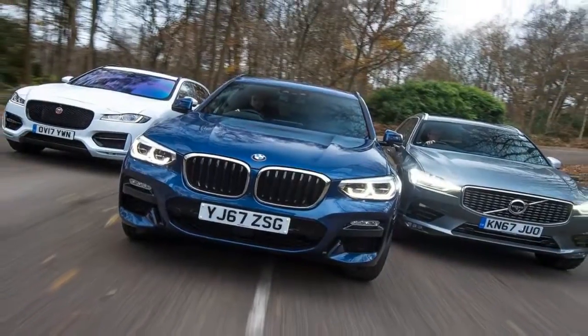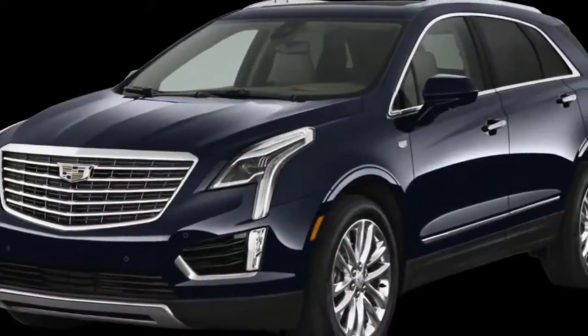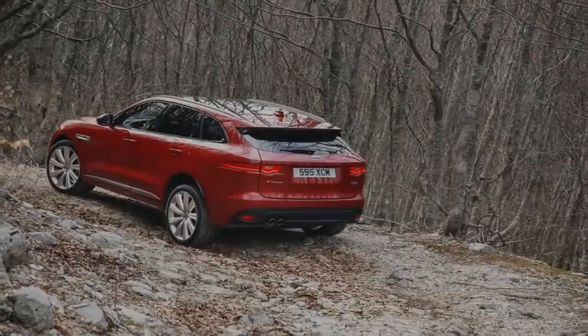The E-Pace might be on the small side, but the design work is unmistakably Jaguar and gives it a purposeful and planted look. As my colleague over at Automobile, Kirila Ugarov, said: Ian Callum knows a thing or two about design.